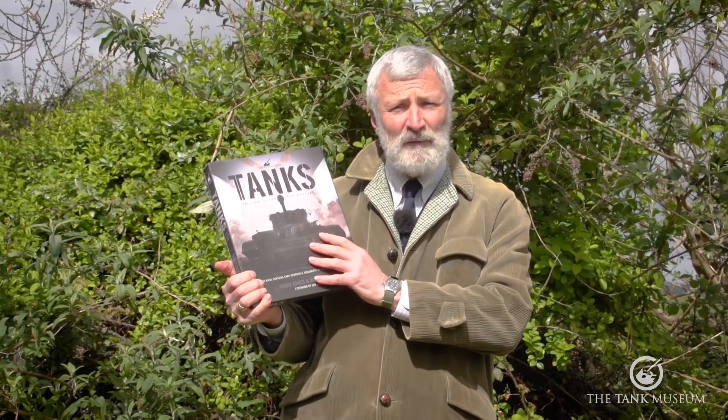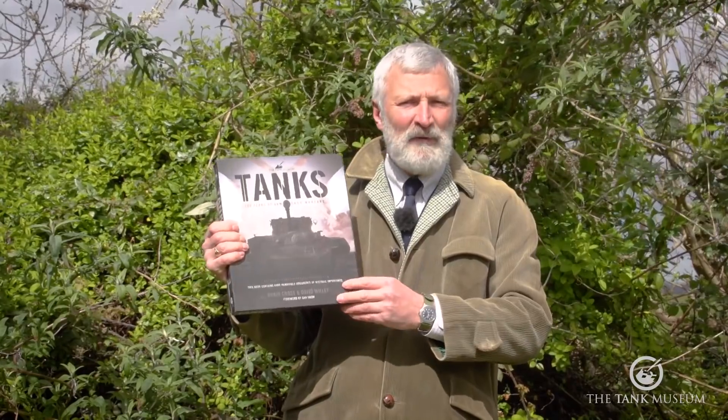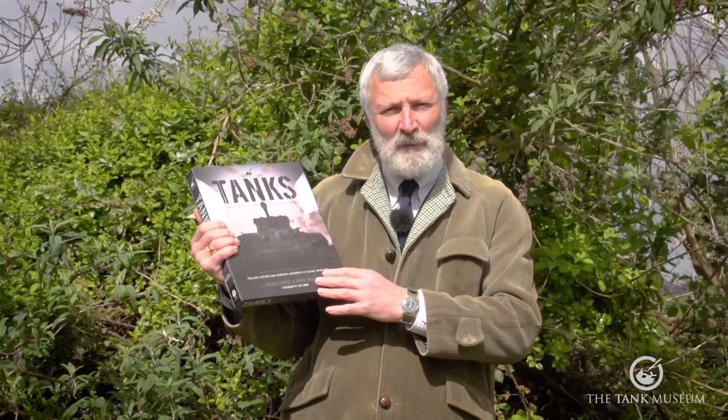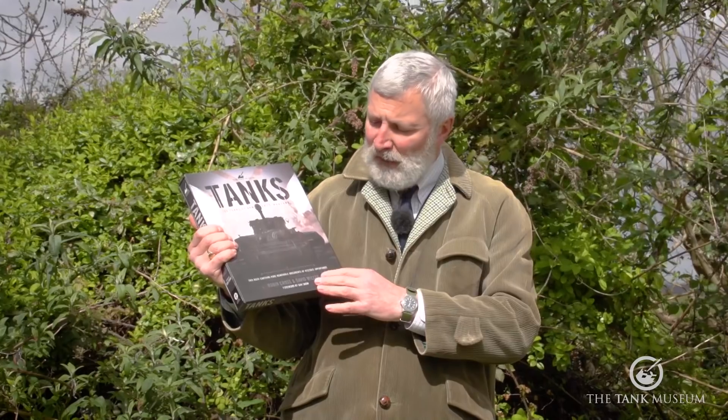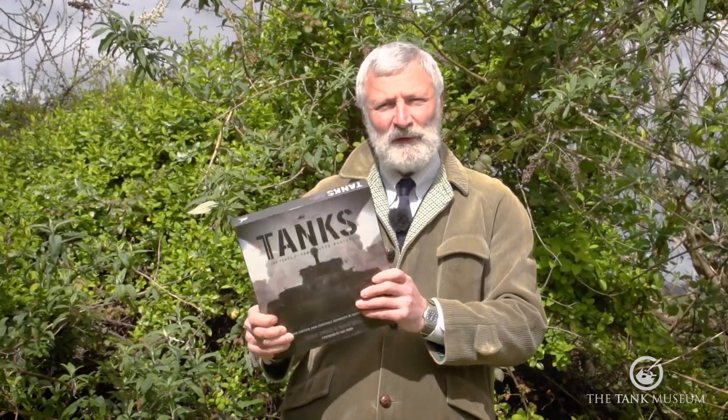This particular version I'm holding up — we've got it in a hardback book version. This particular version was done in a slip case, so you can see that there. Another one I'd recommend. It was put together with an intro by Dan Snow as well, a couple of years ago. Cracking book, still sells very well — I'd recommend that one for you.